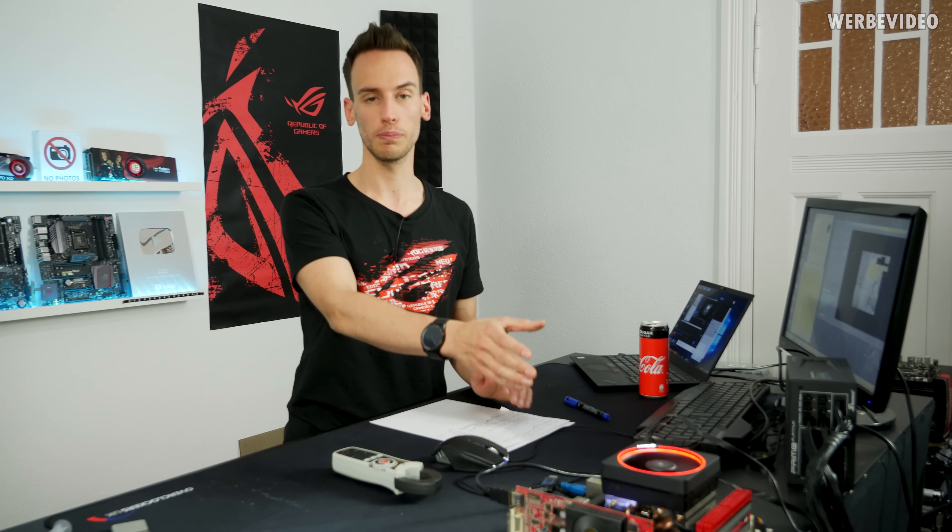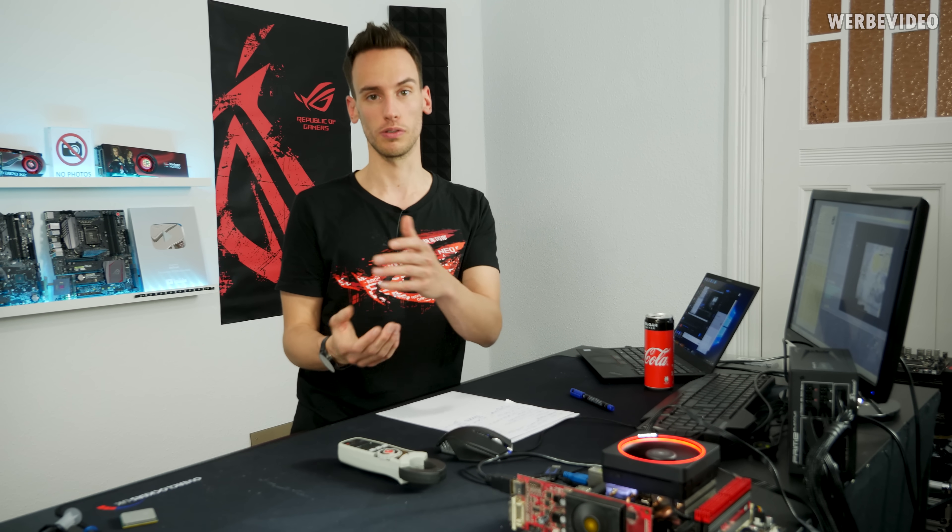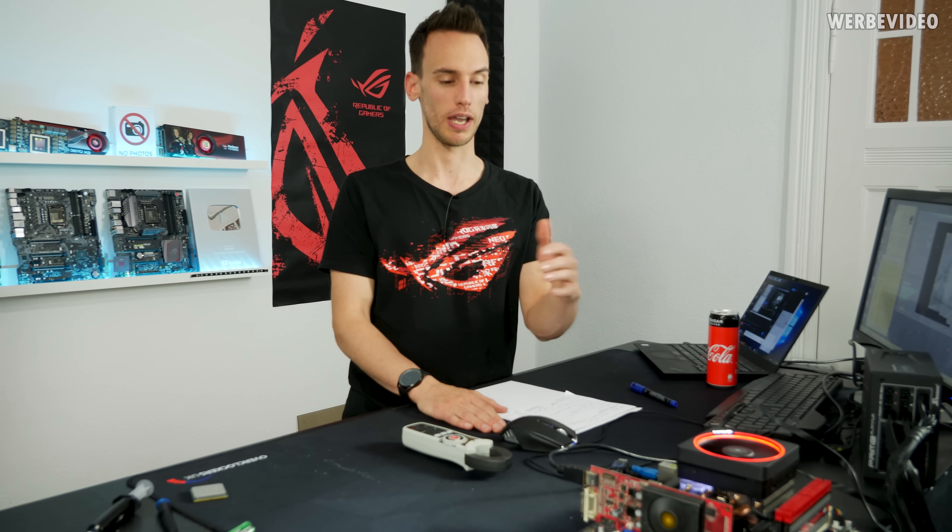One more thing that's very different from a modern platform is the amount of control you have — more variables to play with. Not only the multiplier, but also the reference clock, which is not locked. On this platform it's 200 MHz stock and you can go up to around 300 MHz or whatever works. Then there's the HyperTransport link — the connection between CPU and Northbridge — and you can also change the Northbridge clock. There were also some quirky constraints: if I recall correctly, the HyperTransport link always had to be lower than the Northbridge speed, otherwise the system wouldn't boot. Nowadays overclocking is a lot more simple than on a platform like this.